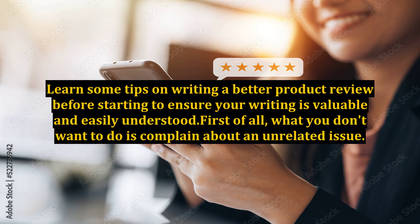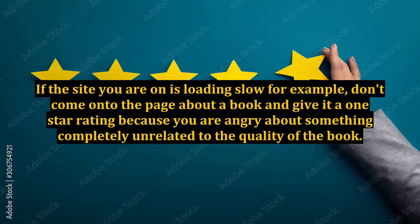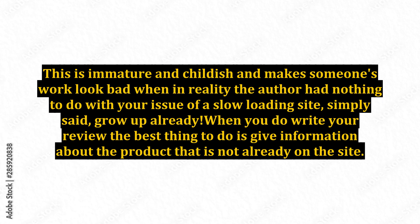First of all, what you don't want to do is complain about an unrelated issue. If the site you are on is loading slow, for example, don't come onto the page about a book and give it a one-star rating because you are angry about something completely unrelated to the quality of the book. This is immature and childish and makes someone's work look bad when in reality, the author had nothing to do with your issue of a slow-loading site.